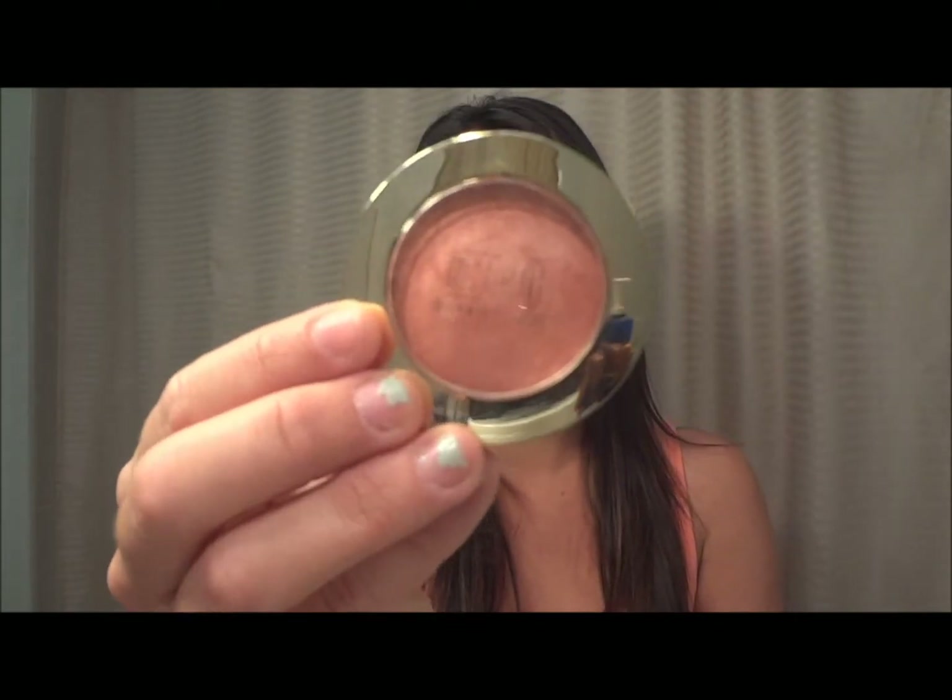Next I'm going to show you the Milani Baked Blush in Luminoso. I actually got this in a swap that I did with Katarina Smith — she gave this to me and I'm so thankful she did. I absolutely love it. The color is fantastic, it's beautiful, it's got really pretty shimmer to it. If anyone's looking for a blush, I do recommend the Milani Luminoso.